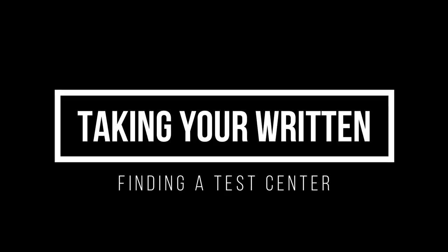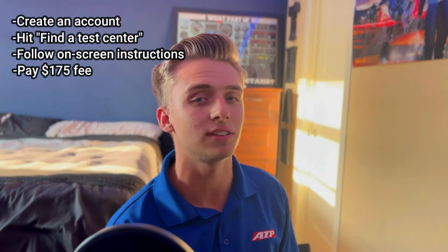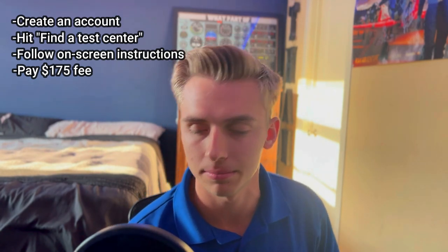So now let's say you've studied — how do you actually go take the exam? To register and take your written exams you're going to want to go to faa.psitesting.com. Create an account, hit find a testing center, follow the on-screen instructions, and pay the $175 fee. Keep in mind this isn't a test you take online or at some local place — some of these testing centers are kind of far away. For example, for my private pilot airplane written exam I had to drive about an hour to the nearest testing center with availability. So be prepared for a bit of a drive, and keep in mind the fee is $175 for each exam.